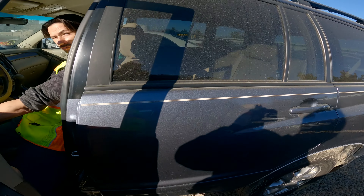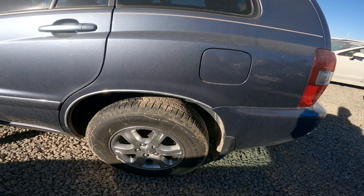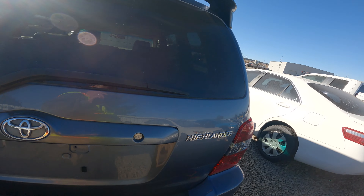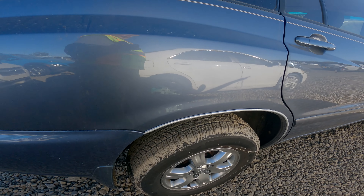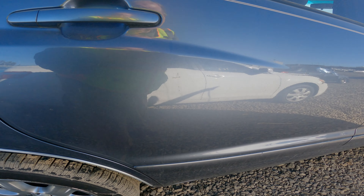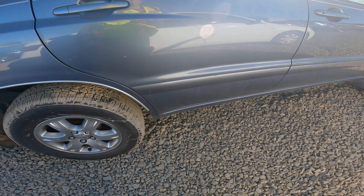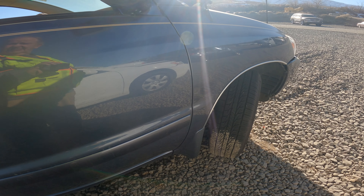Generally the body looks good — colors match, good tread on the tires. This is in great shape with the exception of that front. Got a little dent there and a scratch there, a nick here. The rear passenger window is taped up.